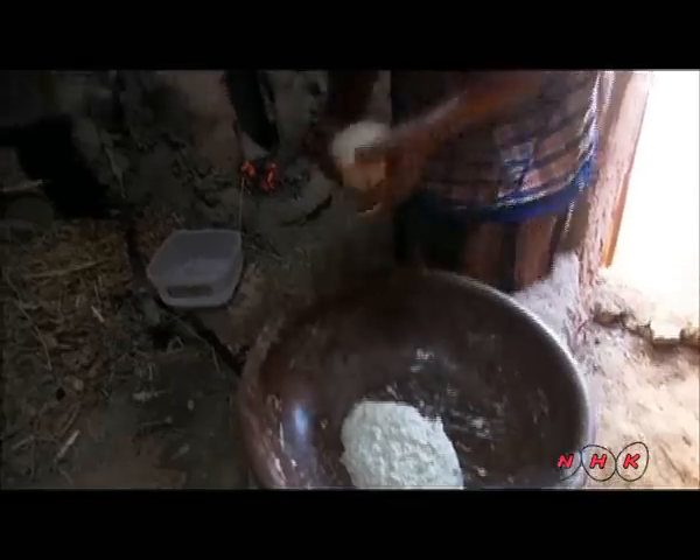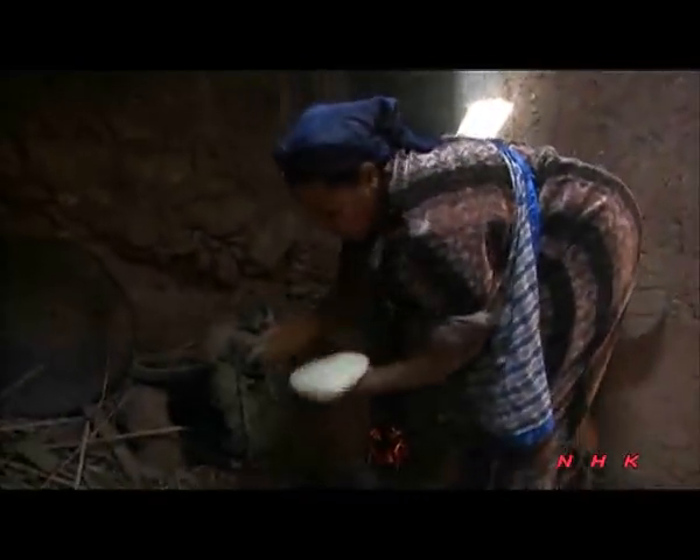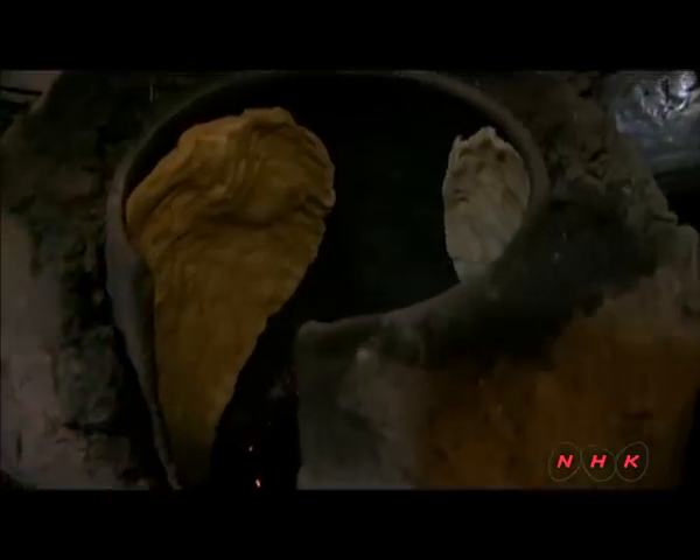This woman is making a traditional Berber bread known as agrum. It's made from dough baked on the inside of a heated stone oven.